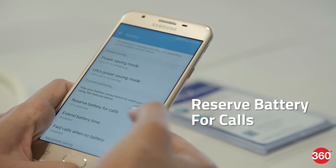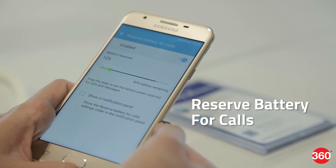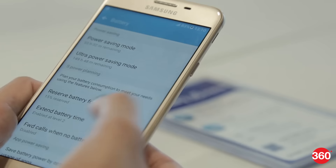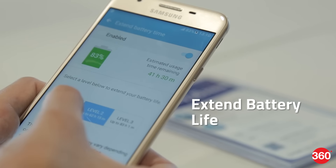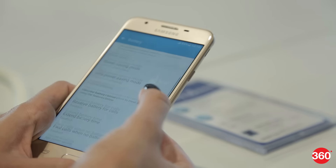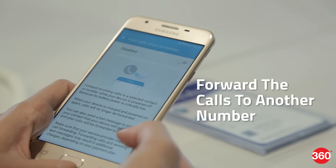The battery management is handled by the phone's three new modes. You can reserve battery for calls by allocating a certain percentage for messages and calls, extend battery life by choosing how many hours you need the phone to last, and when your phone is almost out of battery, you can forward the calls to another number.